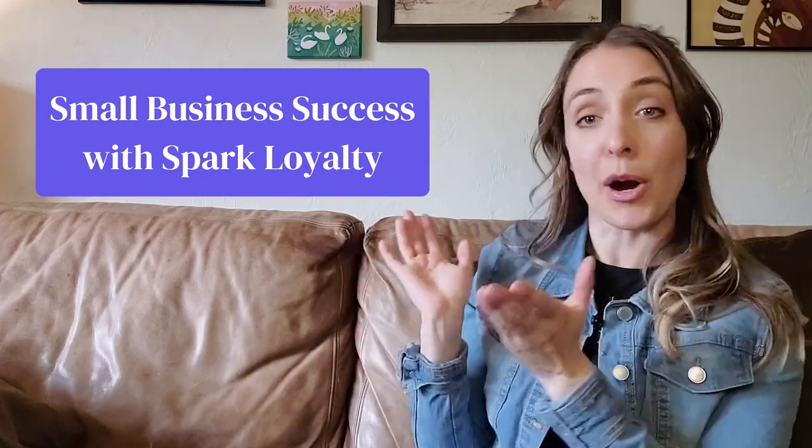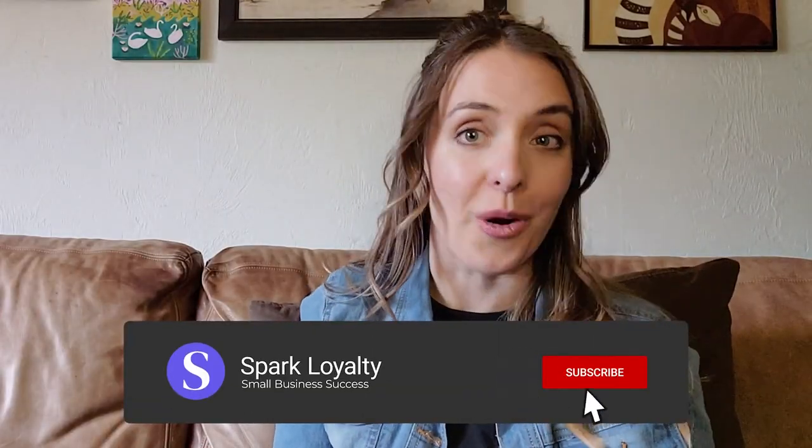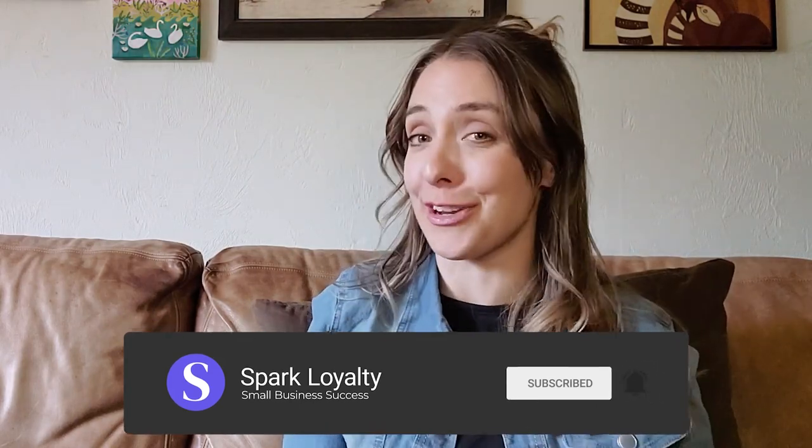Welcome to the Small Business Success Spark Loyalty YouTube channel, where we share success tips and tricks for independent retailers like you. On this channel, we cover all kinds of retail topics, like how to create an unforgettable shopping experience for your customers and keep them coming back. If you're an independent retailer or you manage a local store, this channel is created especially for you.